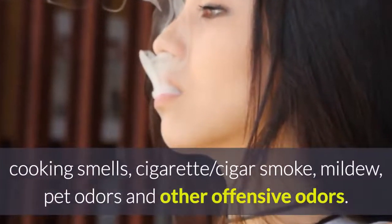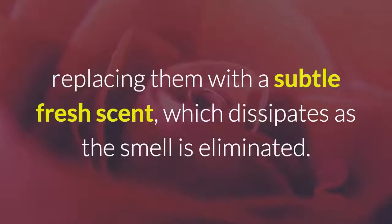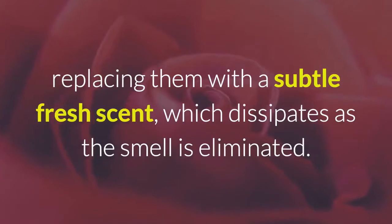Mildew, pet odors, and other offensive odors are eliminated, replacing them with a subtle fresh scent which dissipates as the smell is eliminated.